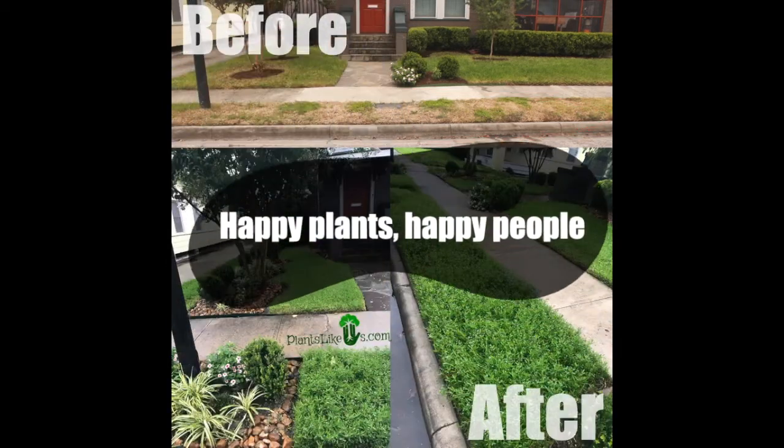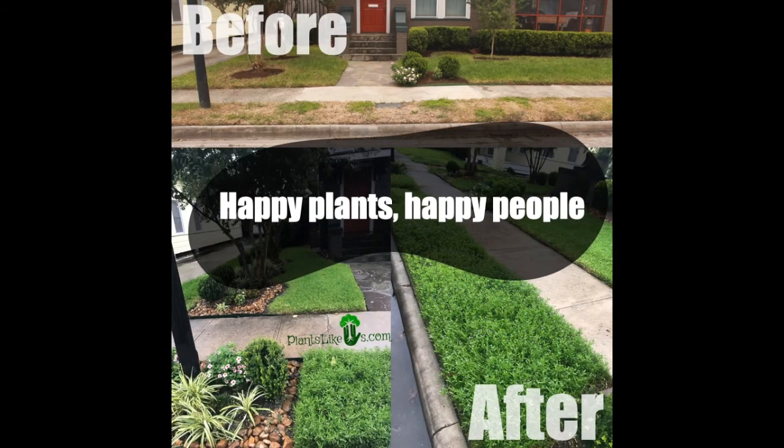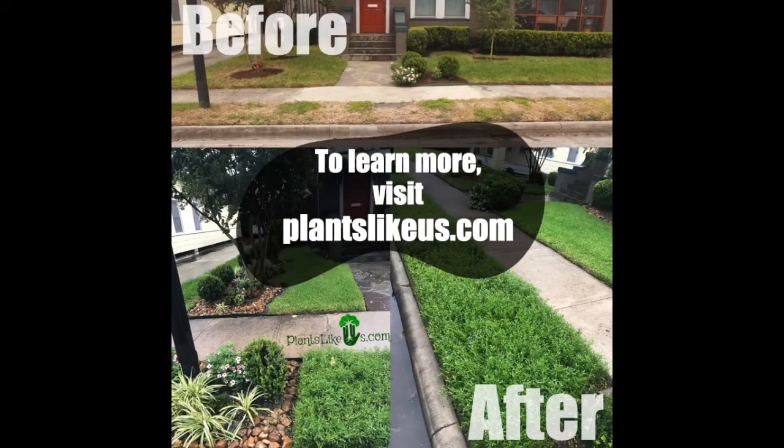Happy plants, happy people. To learn more, visit PlantsLikeUs.com.